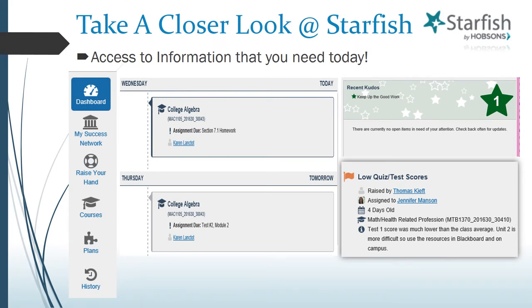The Dashboard feature is another key area you want to explore each time you sign in to Starfish. Here, you may see timely reminders or messages from your instructors, items that need your attention, kudos for a job well done, as well as any appointments that you have scheduled. If a faculty member has raised a concern flag regarding your performance in a course, you'll see that flag on your Dashboard too, as seen here in this illustration.